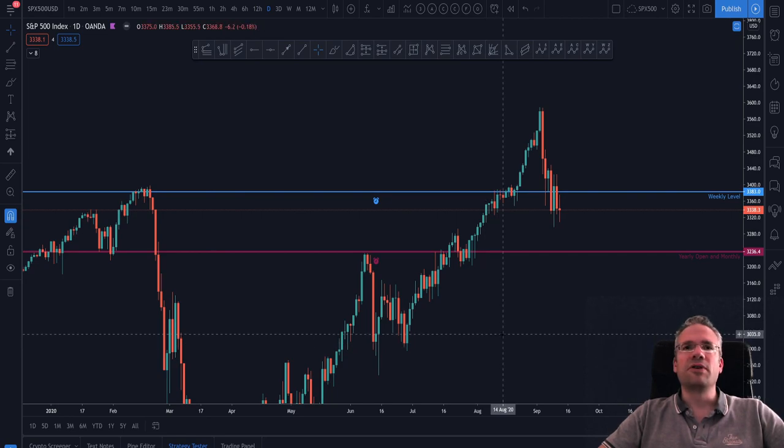Here's a chart of the S&P 500 as an example. It's on the daily time frame and I've only put two levels on it for now — the yearly open and a monthly level, as well as a recent weekly level that played a role for the previous all-time highs in February and also as resistance before it was broken in August to reach new all-time highs.